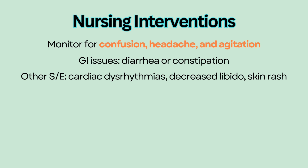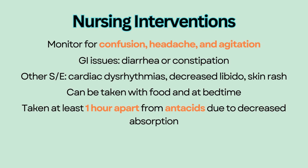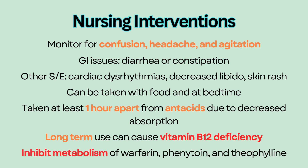H2 blockers can be taken with food and at bedtime. They should be taken at least one hour apart from antacids due to decreased absorption. Long-term use of H2 blockers can cause vitamin B12 deficiency, and H2 blockers can also inhibit the metabolism of warfarin, phenytoin, and theophylline.